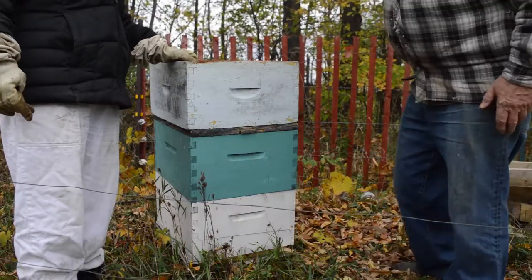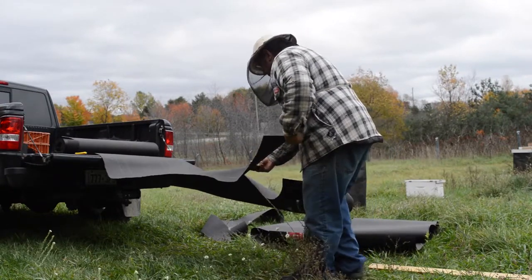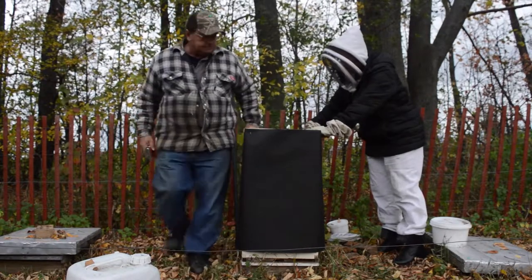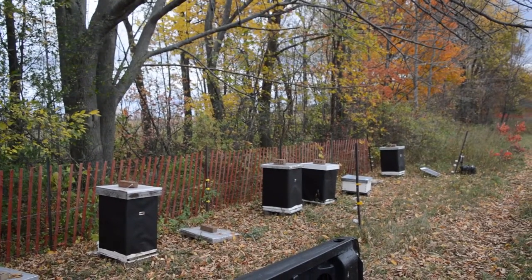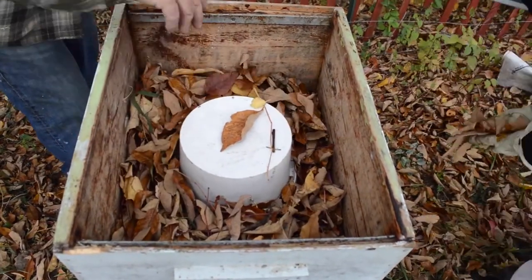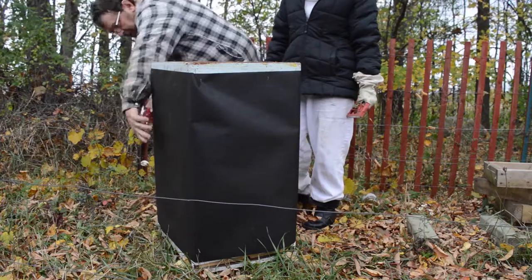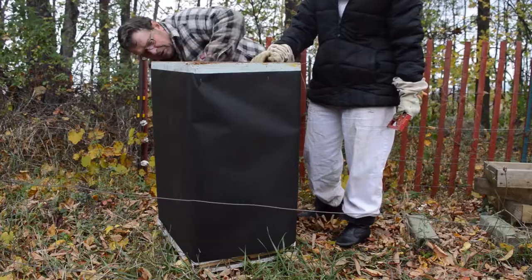We wrap the beehives for the winter months in black tar paper. The black tar paper is just like wearing a black jacket in the fall — when the sun shines, you can feel the heat in the fabric on your back. It's the same for tar paper on a beehive: it warms the hive up. We also insulate under the grooves of the hives, just as you have insulation in the attic of your home to keep the heat from going out through the roof.